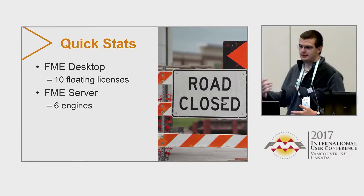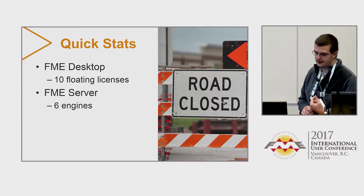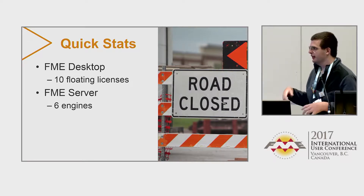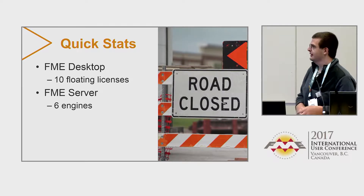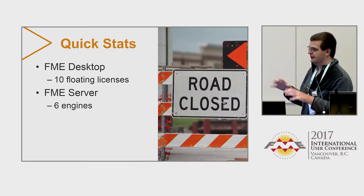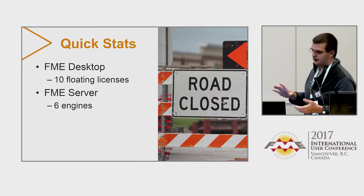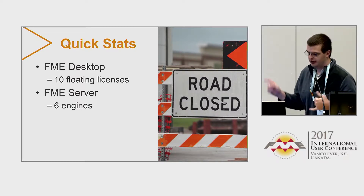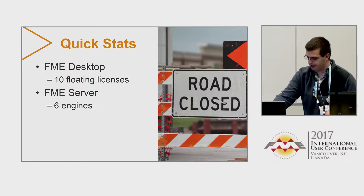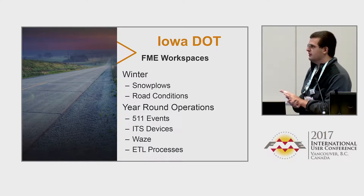Some quick stats about us. We're not really a big shop. We have 10 floating licenses of FME Desktop, of which one of our people apparently uses multiple desktops — you have to tell him sometimes to reduce the load and just use one license instead. We also now have six server engines, and we've been looking at FME Cloud, although we're limited by support for SDE. Some of our FME workspaces — in the wintertime we have two big ones.